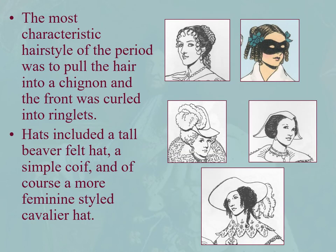The most characteristic hairstyle of the period was to pull the hair back into a chignon with the front curled into ringlets. Hats included a tall beaver felt hat, a simple coif as shown at the far right, and a more feminine style cavalier hat which isn't as floppy, with a nice panache.